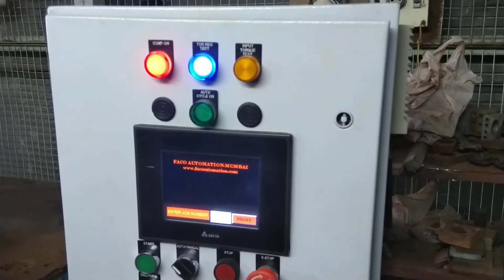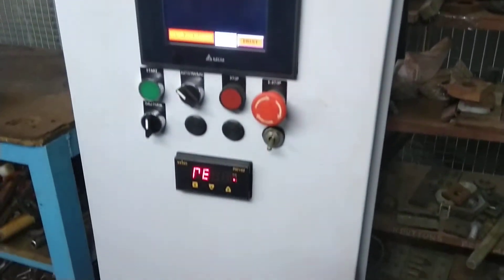This is the steering column testing machine control panel. This is the front view of the panel.